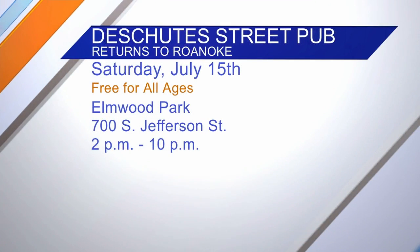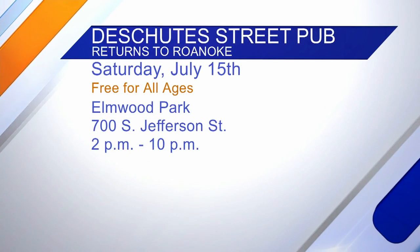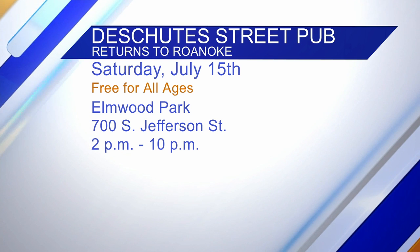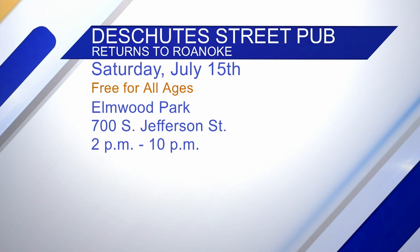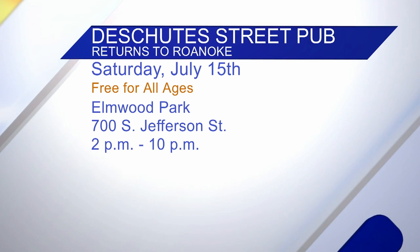So this is just a sampling of what you're going to try. Remember, the Deschutes Street Pub takes place at Elmwood Park tomorrow from 2 to 10. It's free for all ages. There's so much to see and do and taste, and we'll have more with Chef Jeff when we return. Don't go away — you're watching Daytime Blue Ridge.